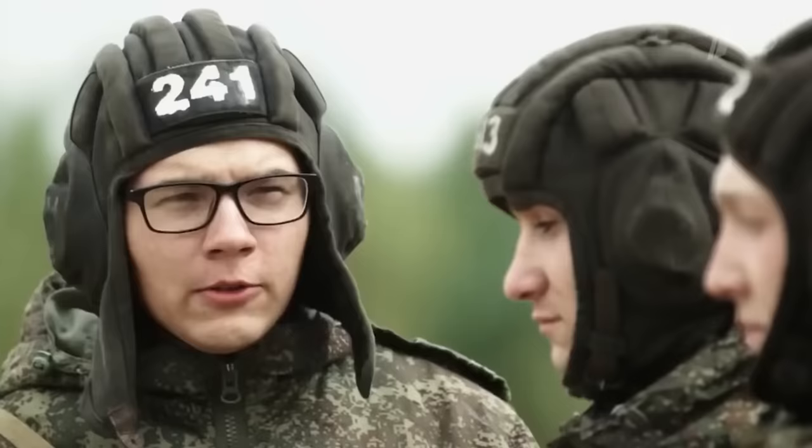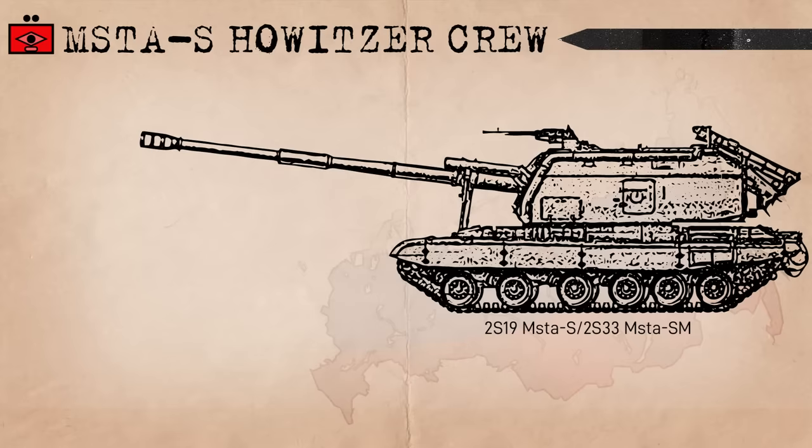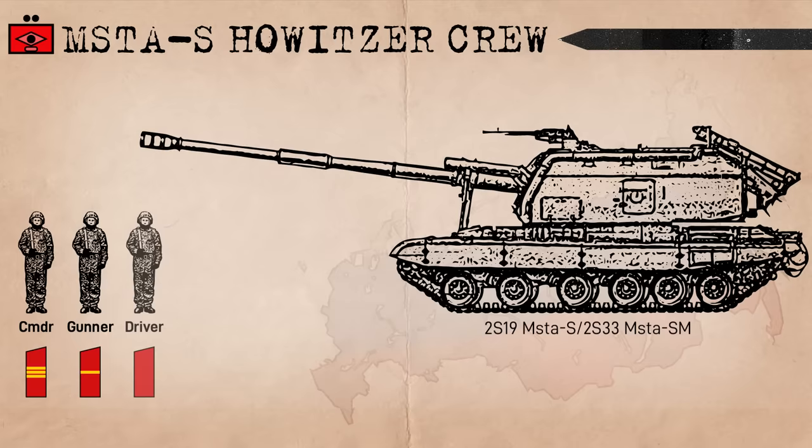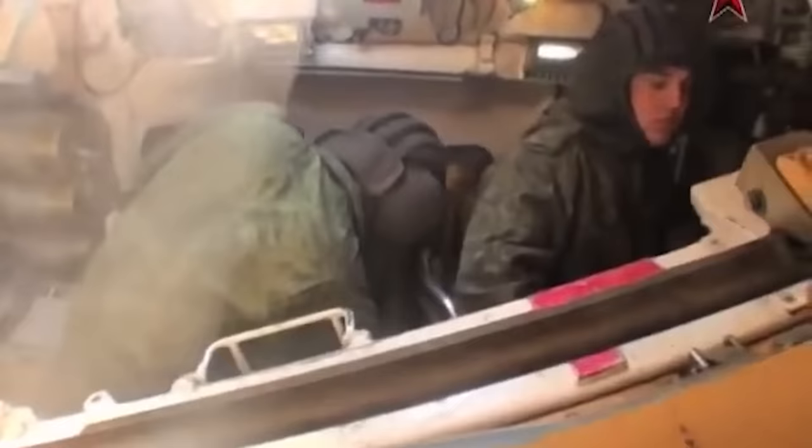In terms of what Musta S units look like, it of course starts with the SPG and its crew. Each Musta is crewed by a Commander ranking Sergeant, a Gunner ranking Euphraider, and a Mechanic Driver ranking Private. Behind the Gunner and Commander are two loaders. While the Musta S's autoloader can automatically load projectiles, charges have to be selected and put in the feed tray manually by a loader before being rammed into battery by the autoloader.